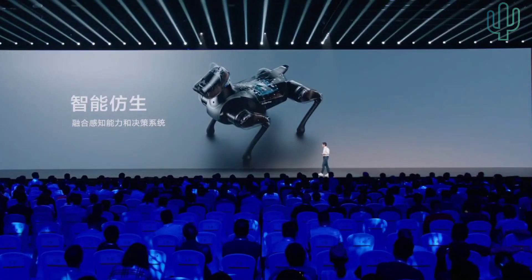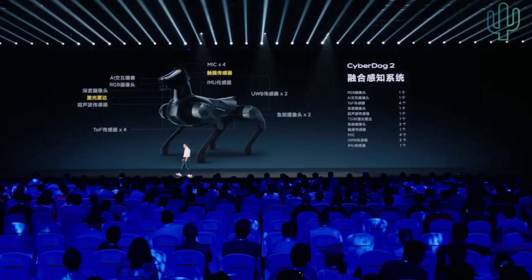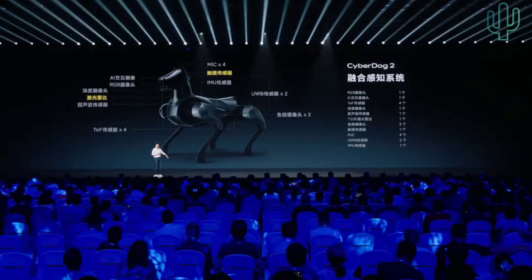In addition, it has a better smart biosimulated system and is very strong in decision making. In this CyberDog 2, there are 19 sensors: it has a laser radar, five cameras, four sensors, and also a touch sensor — if you touch the dog, it will respond to you.